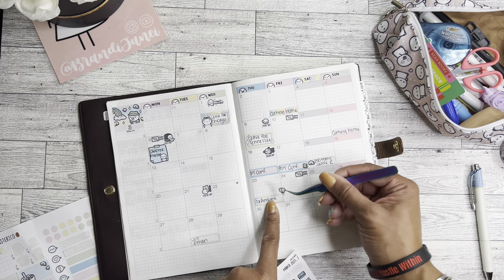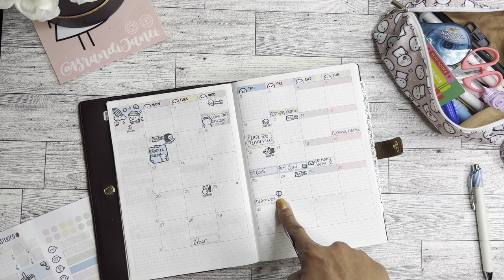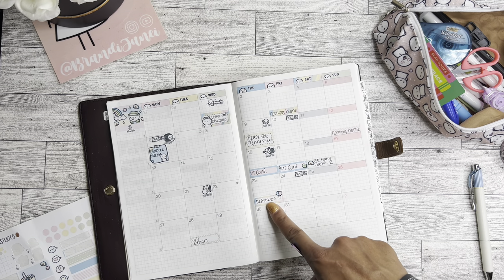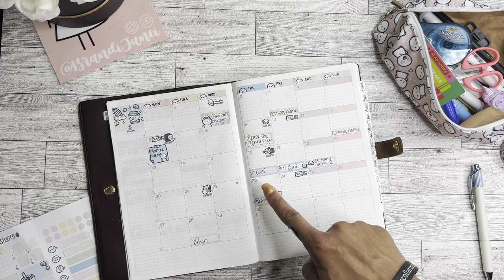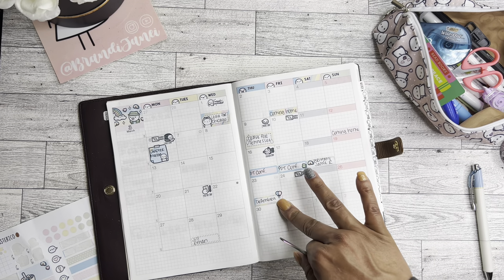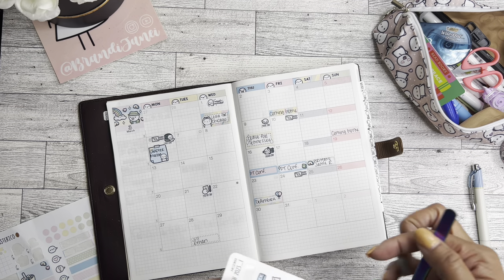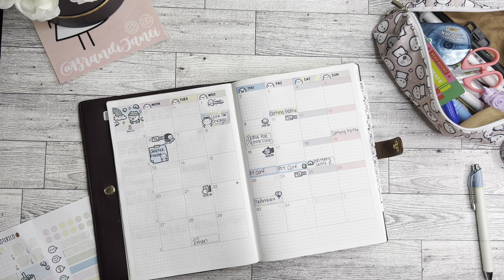There's a birthday on the 23rd — it's a lot of birthdays this month. The 23rd I'm going to mark because chances are I will be celebrating this. D'Ambra is one of my coworkers, and chances are we'll be doing something at work to celebrate her birthday with the kids. So I definitely want to put a balloon there.